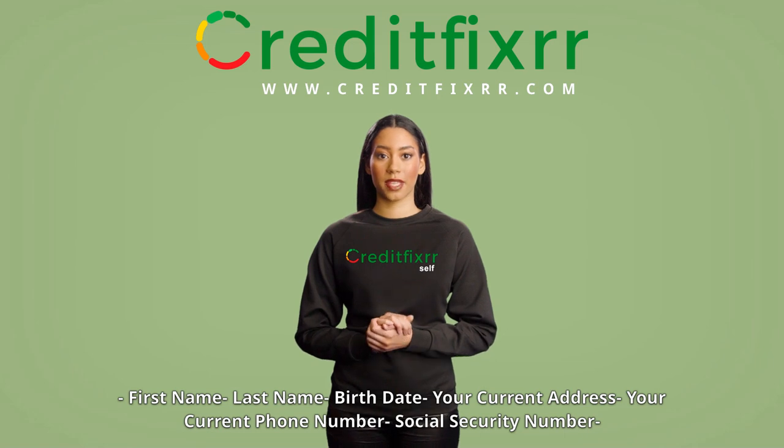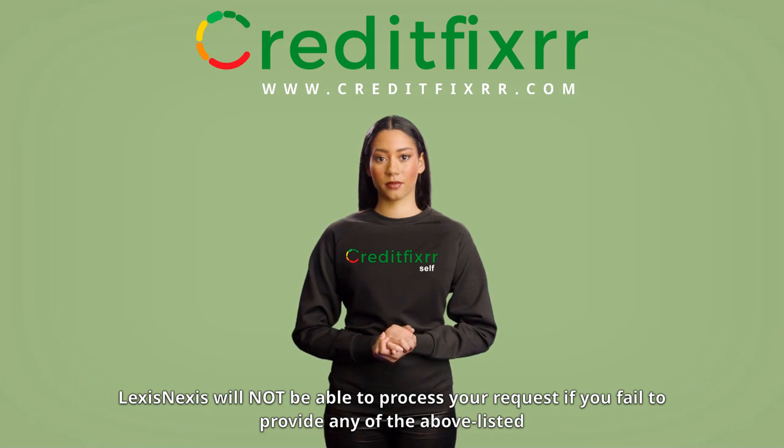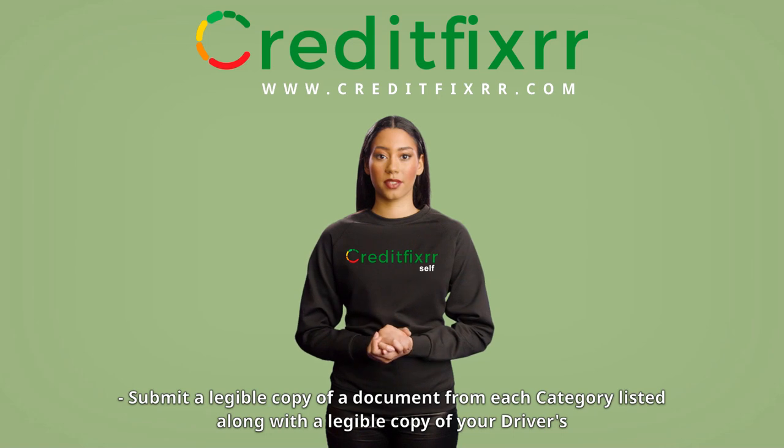For security purposes, your signed written request must include the following: first name, last name, birth date, your current address, your current phone number, social security number, and proof of identity. Note: LexisNexis will not be able to process your request if you fail to provide any of the above listed information.